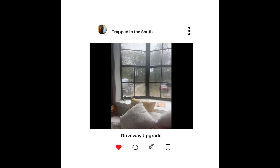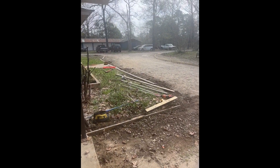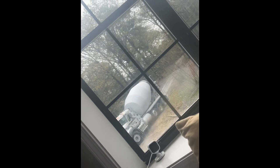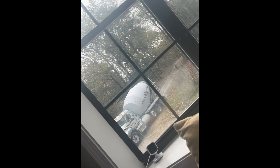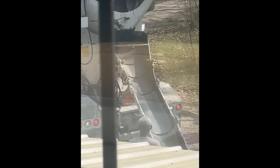Hey, good people! How's it going? Welcome to Trapped in the South. Today is a quick video about us getting concrete. We moved into this home about three years ago and our driveway was just gravel. Over all these last three years with the rain, it has just gotten worse and worse — it's washed away a lot of our landscape.